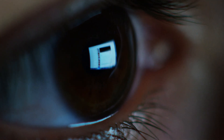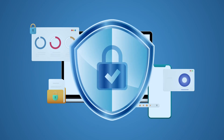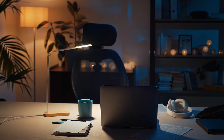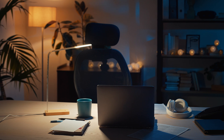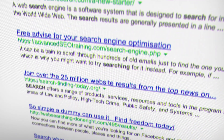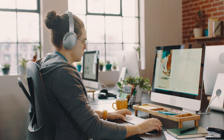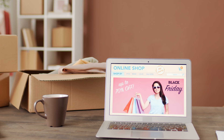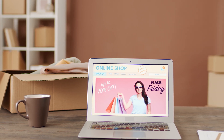Ignoring the not secure warning can have serious consequences. Security risks: without HTTPS, data can be intercepted by hackers. Loss of traffic: visitors are less likely to stay on a site that isn't secure. Google prioritizes HTTPS-enabled sites in search rankings. Reduced trust: a secure site builds credibility with users, especially for e-commerce and login-based websites.